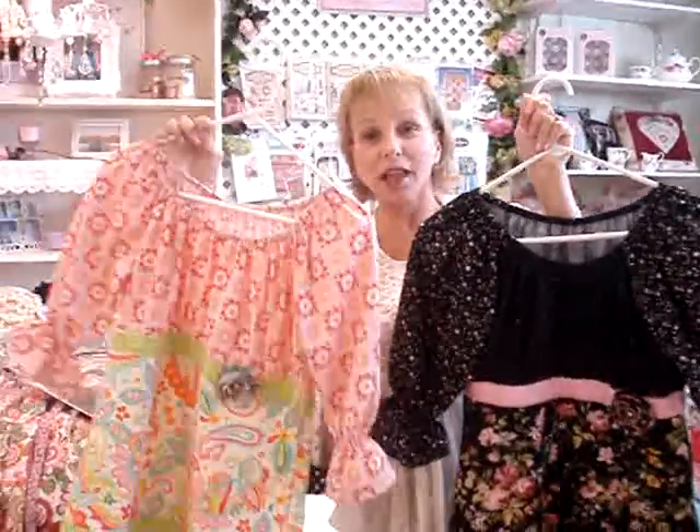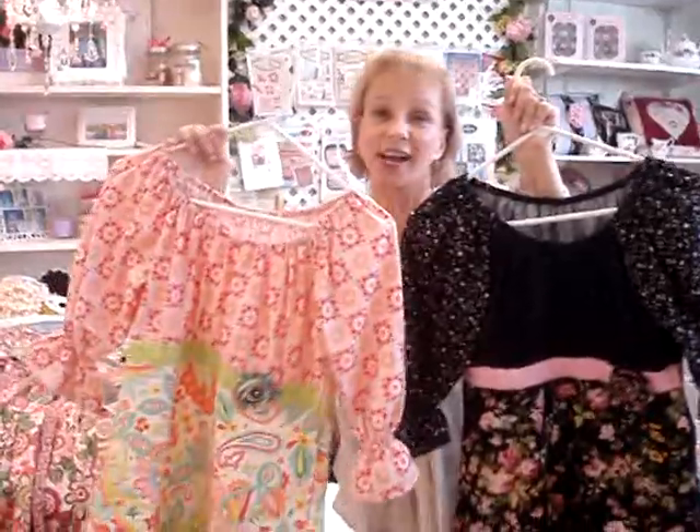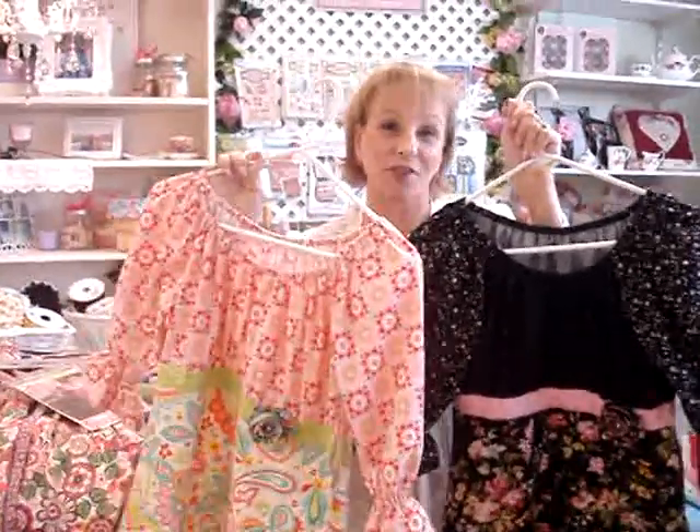We do have these available at the Sewing Cafe, so stop by and check out all our fabrics and our new patterns. Have a great day! Bye!